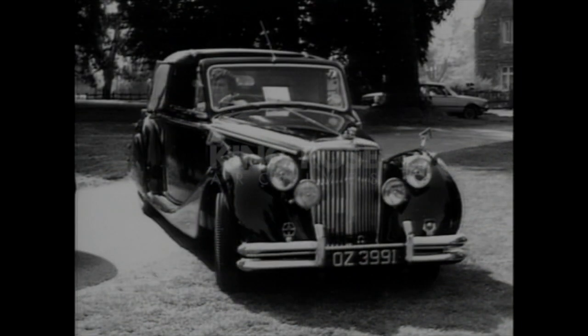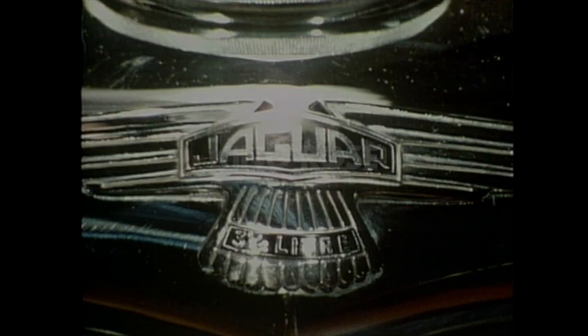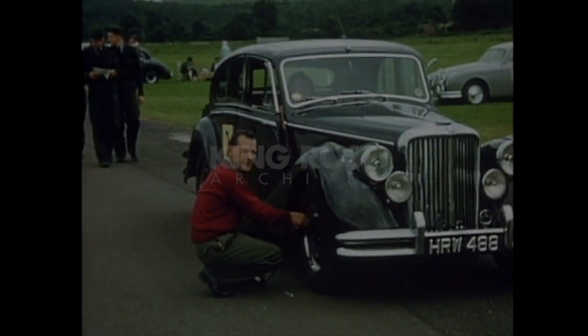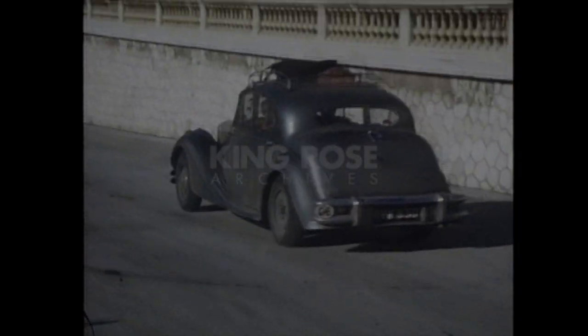The chassis, a deep box section frame, was entirely new, improving ground clearance, whilst hydraulic brakes replaced mechanical ones. Above all, the Mark V offered reliability, a 3.5 litre model taking third place at the 1951 Monte Carlo Rally.